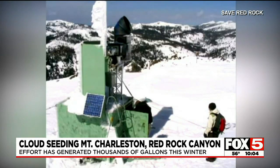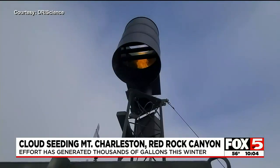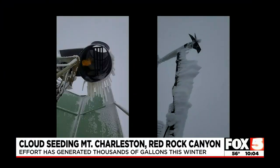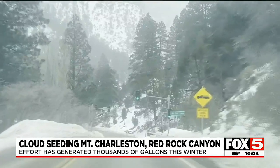Generators like this sit on the top of mountains. Cannons shoot silver iodide dust that will form ice into passing clouds. We have two cloud seeders over the Spring Mountain range — one is in Lovell Canyon, which mainly targets Mount Charleston and Lee Canyon, and a second one in Mount Potosi, which mainly targets Red Rock Canyon.